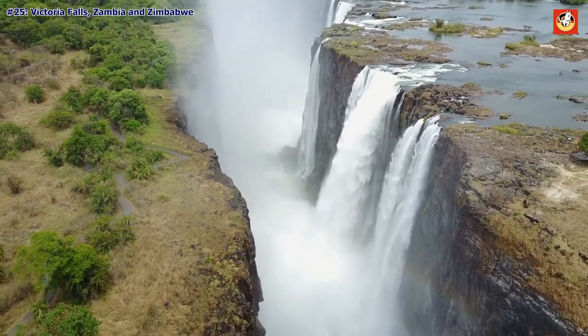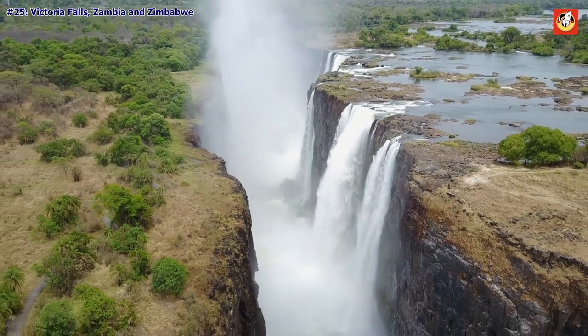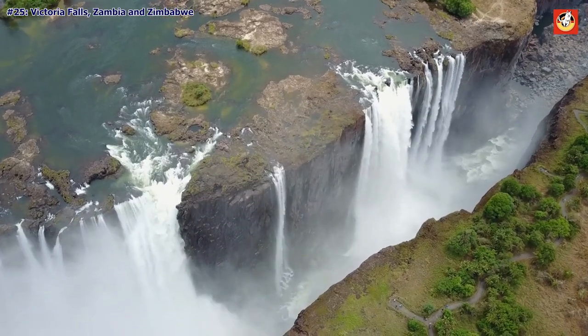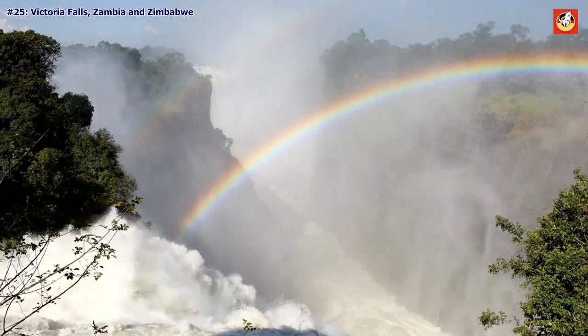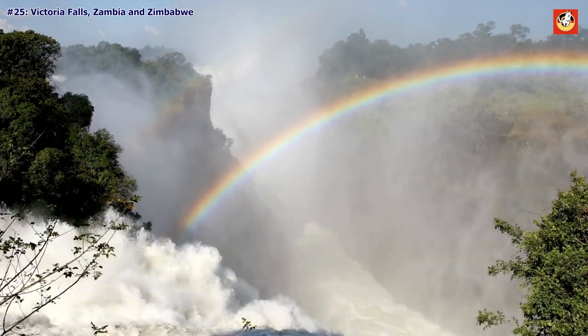Victoria Falls, Zambia and Zimbabwe. Nothing compares to standing in front of the world's largest waterfall, which stretches in length for a full mile. Visit between February and May, after the region's rainy season, for the clearest views of the 500 million liters of water that pour over the falls every 60 seconds.